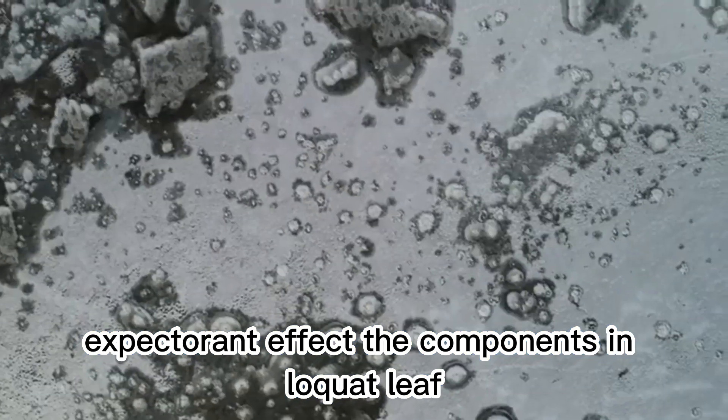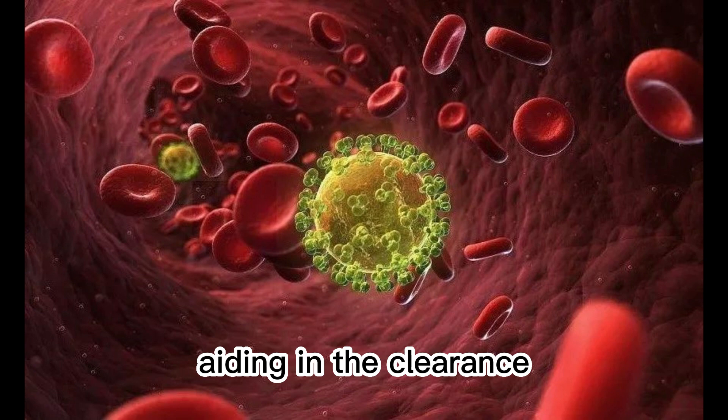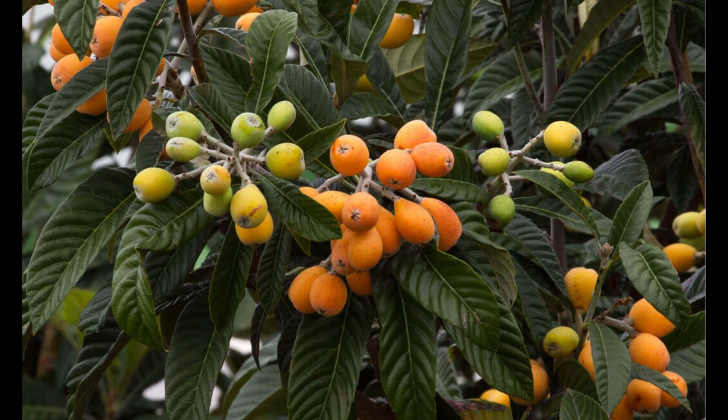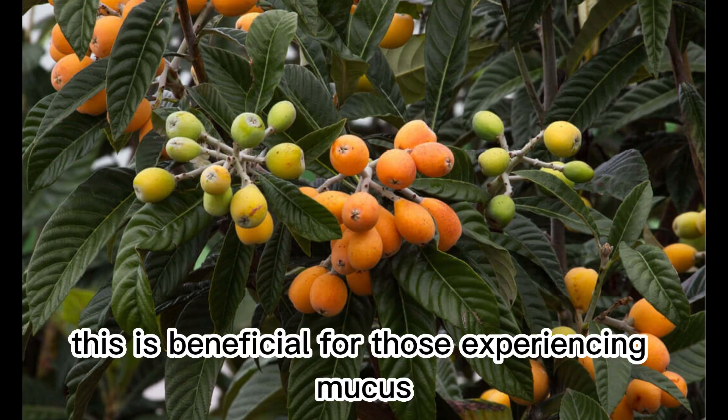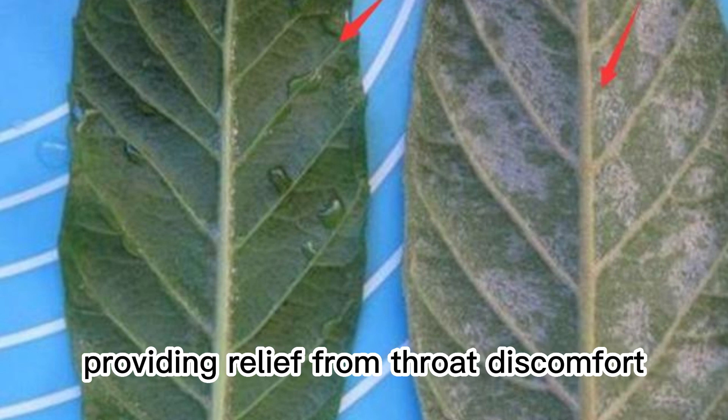Expectorant effect: the components in loquat leaf can promote the elimination of respiratory secretions, aiding in the clearance of phlegm in the lungs and throat. This is beneficial for those experiencing mucus congestion and phlegm-related issues, providing relief from throat discomfort.